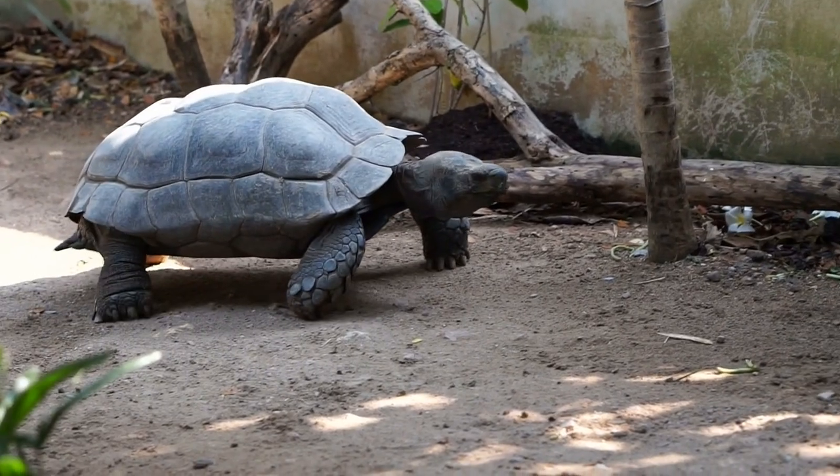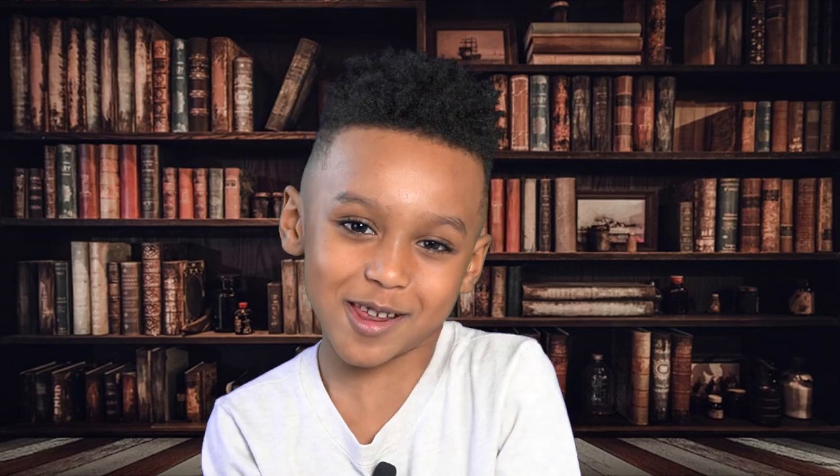Tortoises are some of the longest living animals on the entire earth. Healthy tortoises can live up to 120 years! Oh my god!